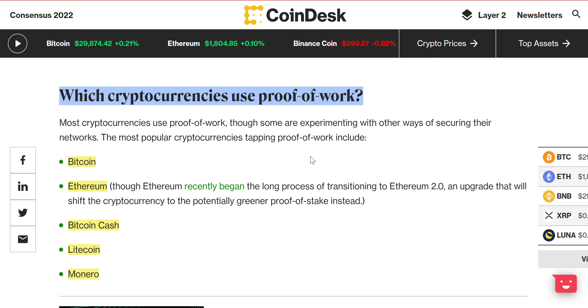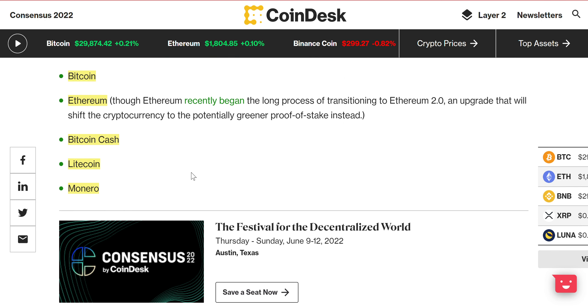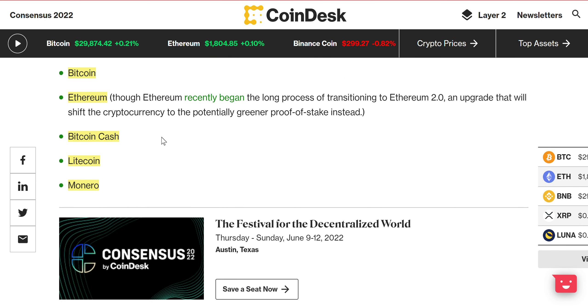Which cryptocurrencies use proof of work? Here's a list: Bitcoin, obviously; Ethereum — though now Ethereum is trying to cross over to proof of stake only, which is why we're doing the merge with Ethereum 2.0, supposed to happen in August; Bitcoin Cash; Litecoin — does anyone use Litecoin anymore?; and Monero — I haven't heard anything about Monero in like a year.